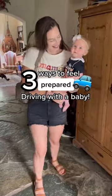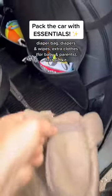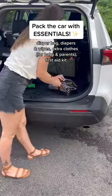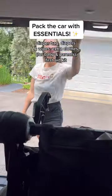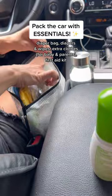Here's how to reduce your stress when leaving the house with kids. First off, in addition to your diaper bag, have the car packed with all the essentials like extra diapers and wipes, extra clothes for baby and for the parents, as well as a first aid kit and anything else that you might need while you're on the road.